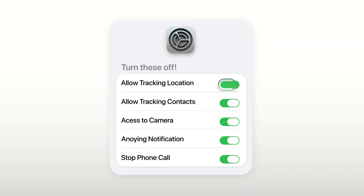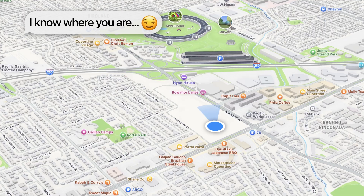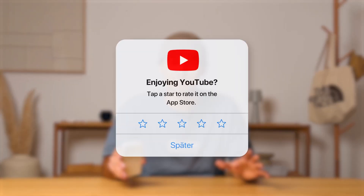Turning off these five settings I'm going to show you today helped me take control over who has access to sensitive data like my location, saved me a ton of nerves from annoying notifications, and honestly made my whole iPhone experience better.